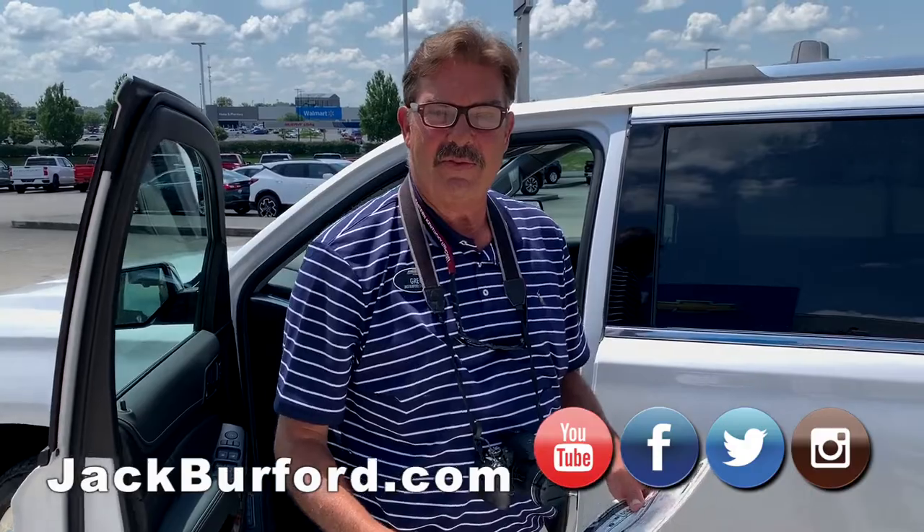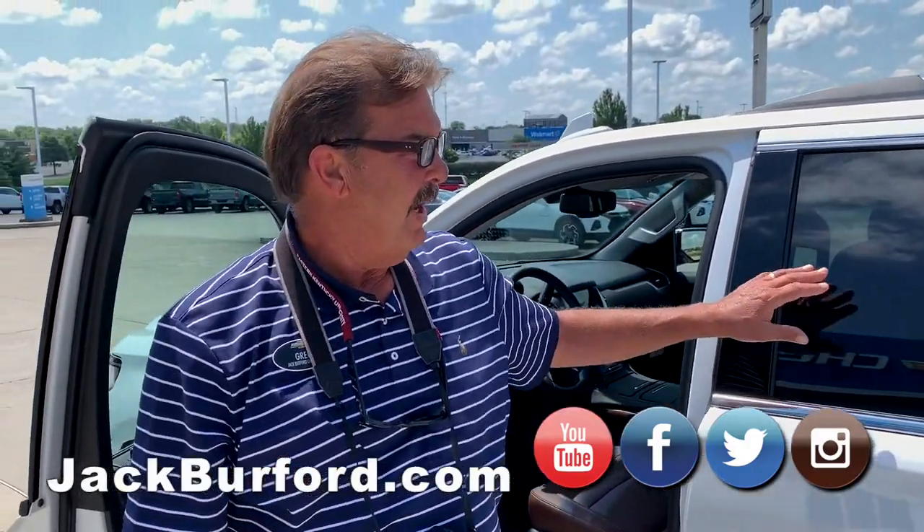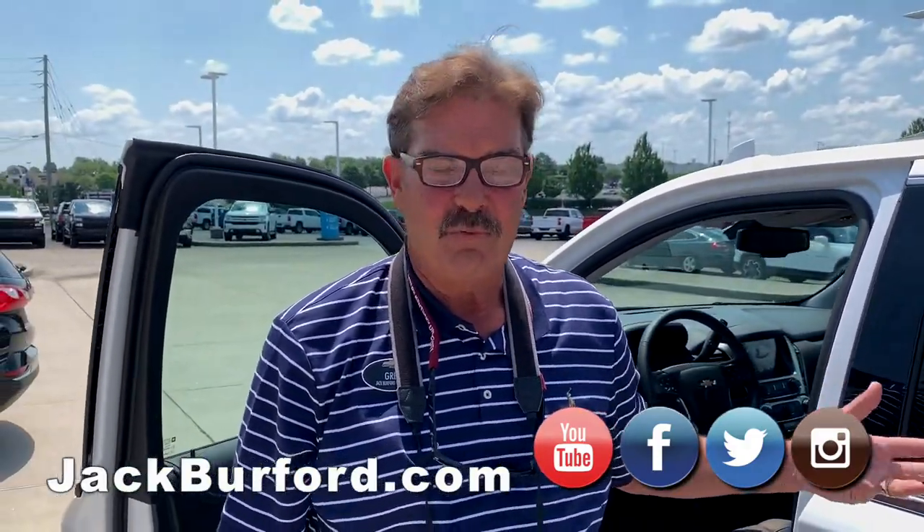Hi, everybody. It's Greg Atwater, Jack Burford Chevrolet. I was going to say we just got this in, but we've actually had it about two weeks.